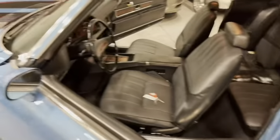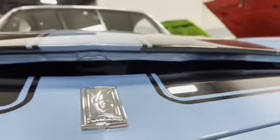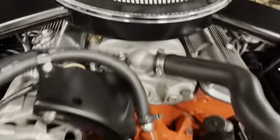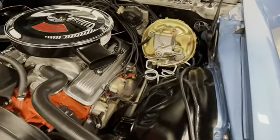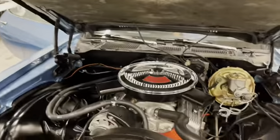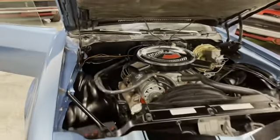Let's check out the engine compartment now. This has the numbers matching 350 LT1 motor. To pop the hood, it's right in here — just like the 69s. Beautiful LT1, 350 with 360 horsepower. Power steering, power brakes, factory manifolds, painted the correct color. The latch is painted the argent silver, like it should be from day one. Beautiful firewall — just a beautiful car all around.